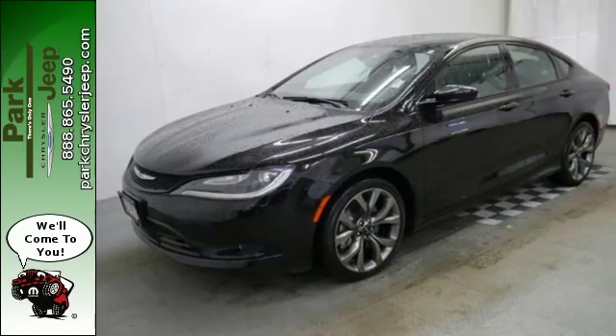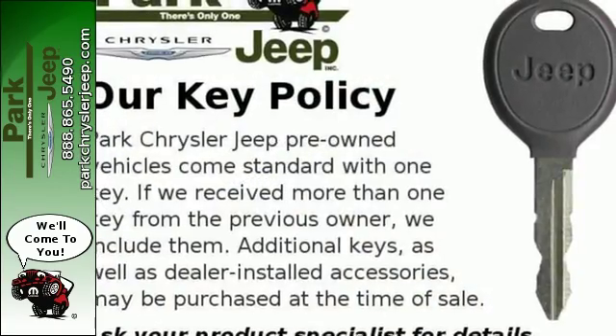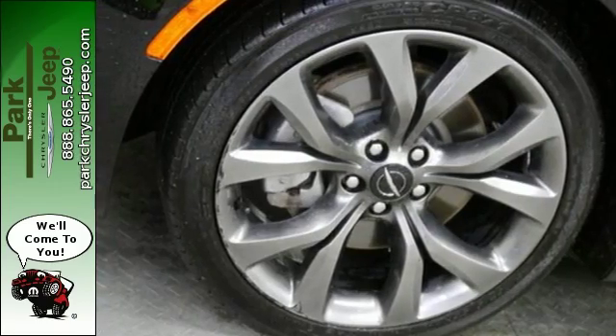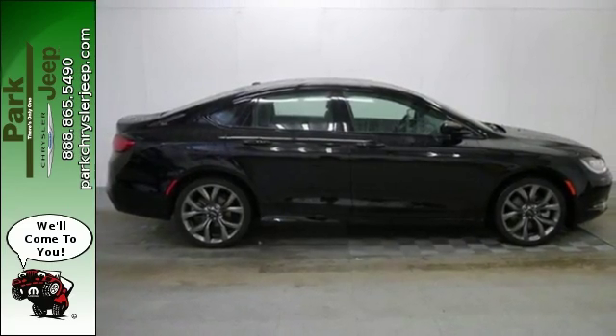Convenience features include remote keyless entry, steering wheel mounted audio controls, and speed control. Safety doesn't take a back seat with the heated mirrors, low tire pressure warning, and multiple airbags. Experience the elegance and performance of this 200 today.